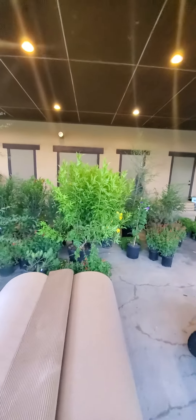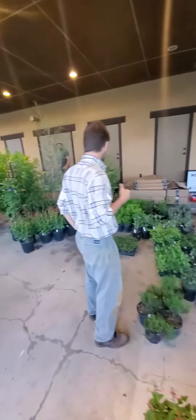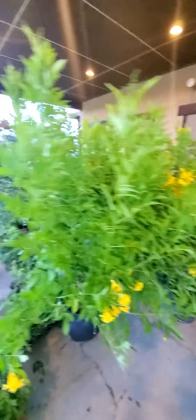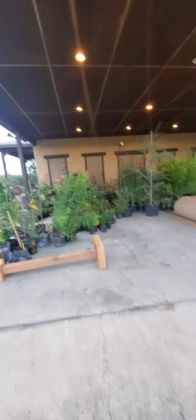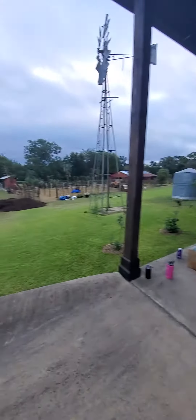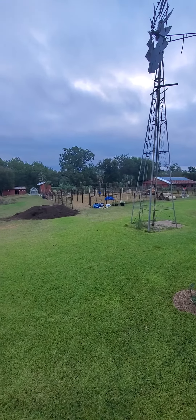These are all perennials that once you put in the ground, they're going to continue to grow year after year and produce year after year. There's some cardboard for weed suppression. Back up a little bit so you can see — all those will be going in the ground and we have a lot more on the way.